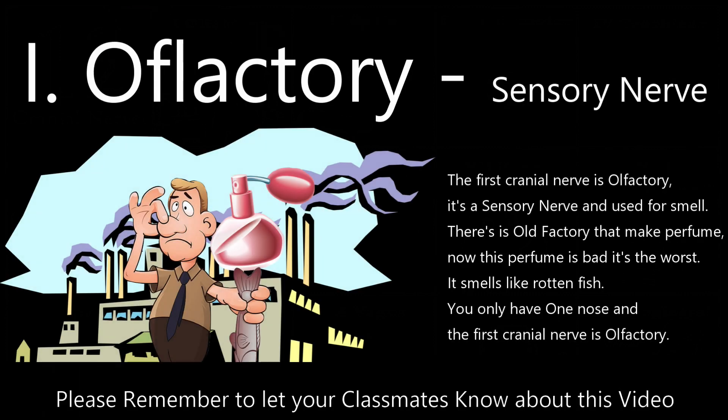The first cranial nerve is olfactory. It's a sensory nerve used for smell. There's this olfactory that makes perfume — now this perfume smells bad, it's the worst, it smells like rotten fish.